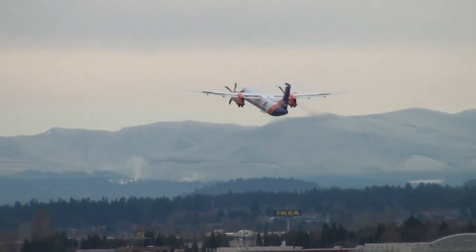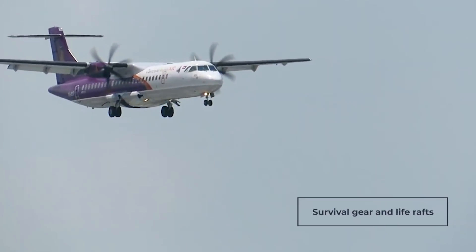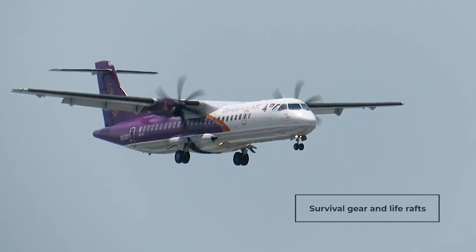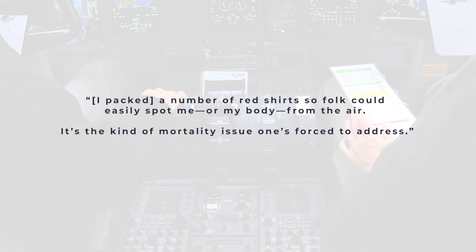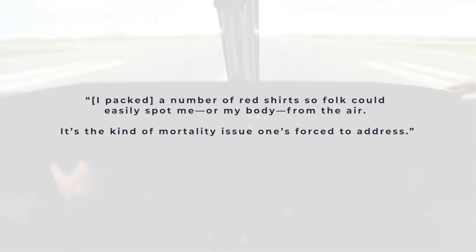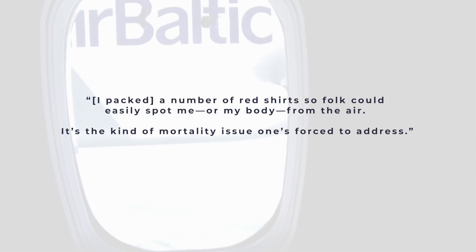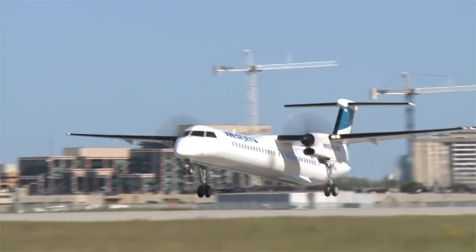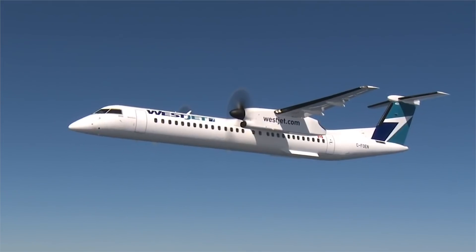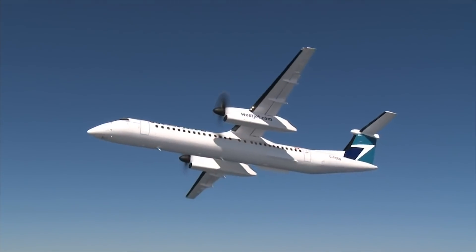Several websites mention the need to prepare for the worst, especially when flying over oceans. This means including additional survival gear and life rafts as part of the journey. Another source even says, "I packed a number of red shirts so folk could easily spot me — or my body — from the air. It's the kind of mortality issue one's forced to address." From the sounds of it, embarking on a long-haul ferry flight in a turboprop aircraft is akin to an endurance challenge, one that requires careful planning and the ability to entertain oneself for long stretches of time.